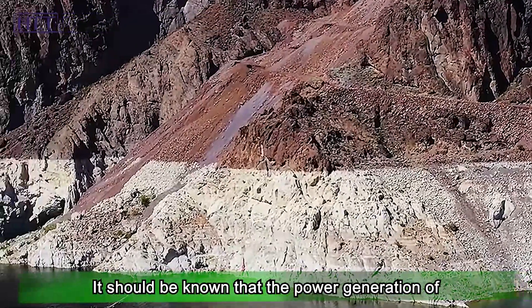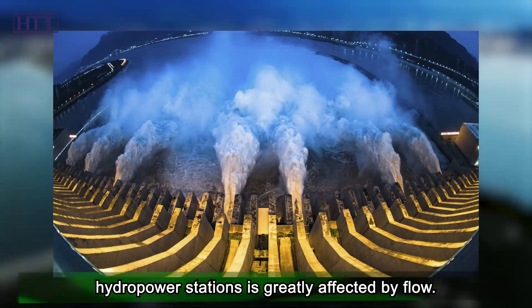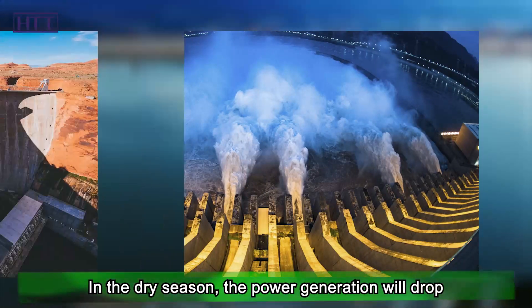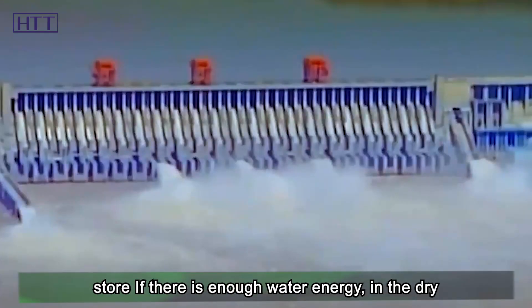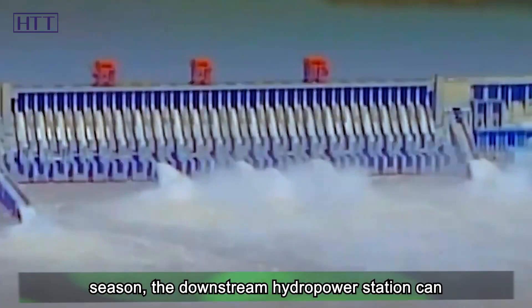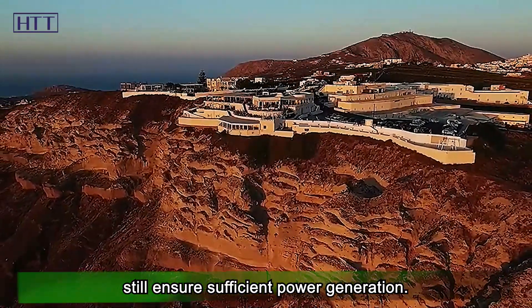The power generation of hydropower stations is greatly affected by river flow. In the dry season, power generation drops significantly. In this context, if the upstream station stores enough water, the downstream hydropower station can still ensure sufficient power generation even during the dry season.